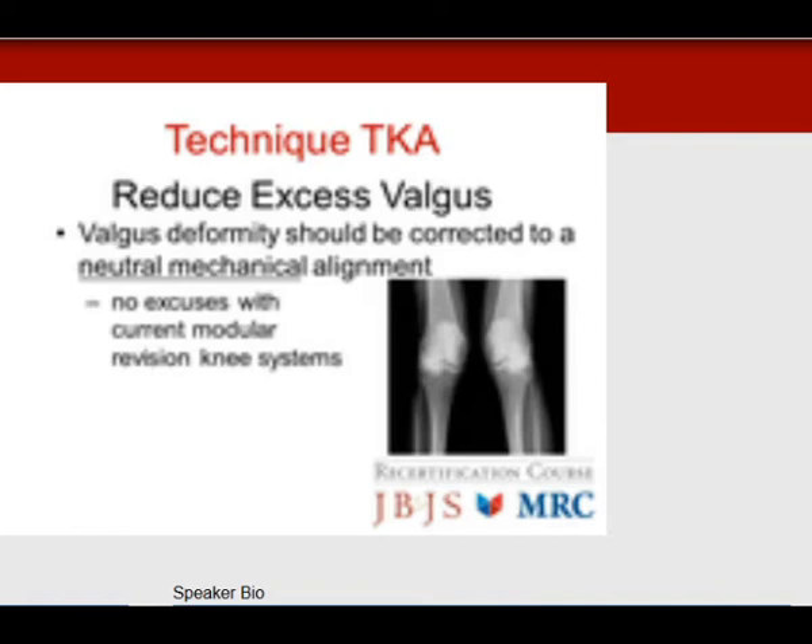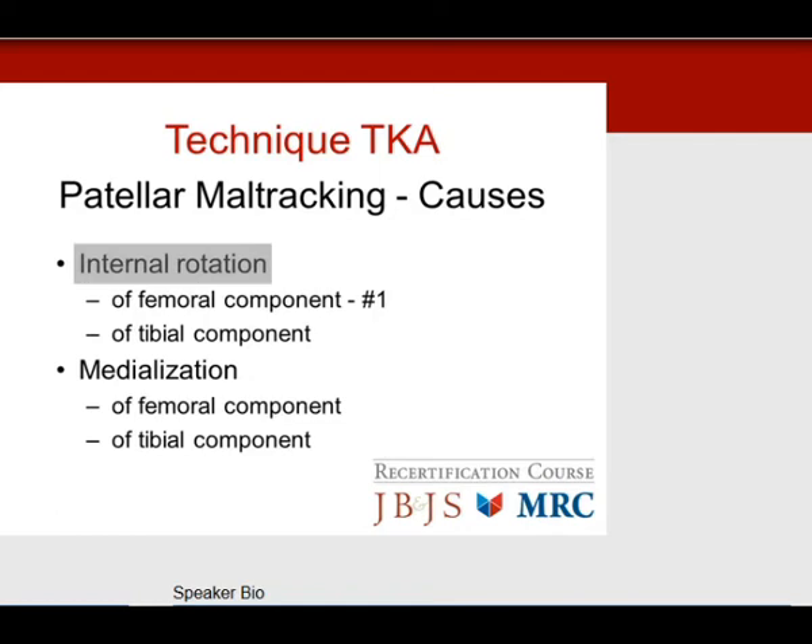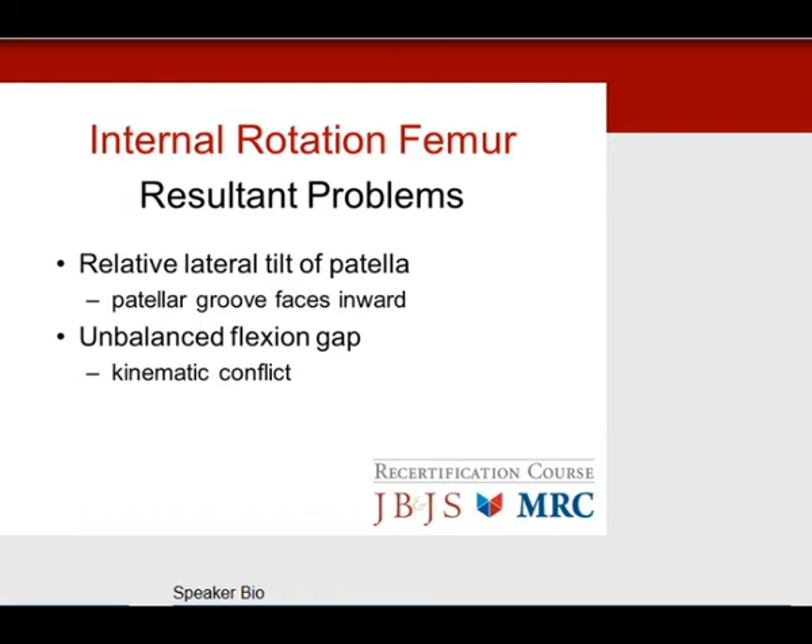With total knee technique, always reduce excess valgus. The goal is neutral mechanical alignment — no excuses with current modular revision knee systems, as all deformities can be corrected. The most common test question: do not internally rotate the femoral component. Also do not internally rotate the tibial component, avoid medializing the femoral component, and avoid medializing the tibial component. Internal rotation of the femur gives a relative lateral tilt of the patella, pushes the patella medially, increases Q angle, creates an unbalanced trapezoidal flexion gap, and causes kinematic conflict.